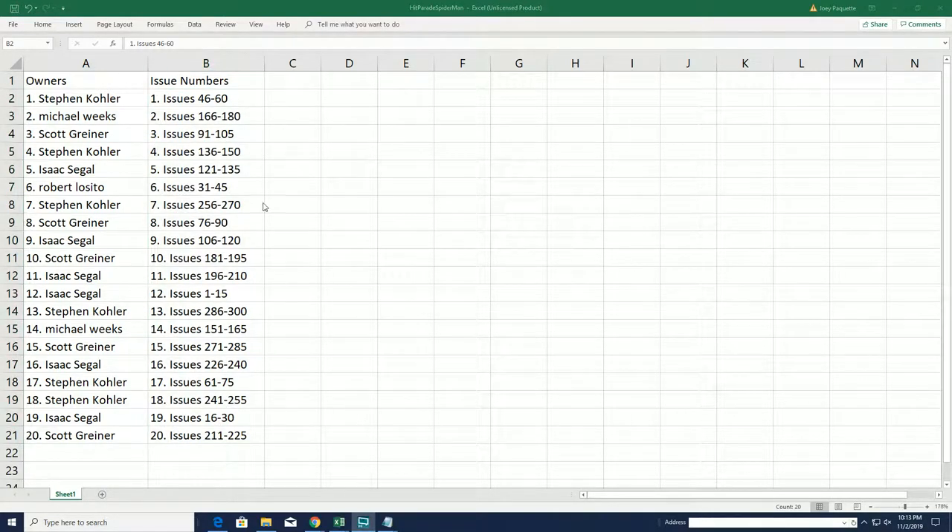This is our owner list here with everybody and their issue number. Good luck Isaac with 1 through 15 — we're just talking about some of the luckiest numbers. And Scott G got a good spot there too.